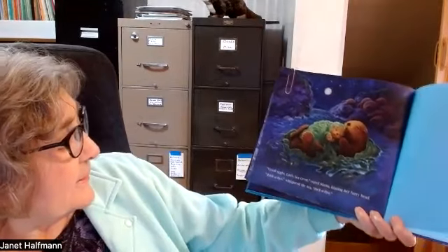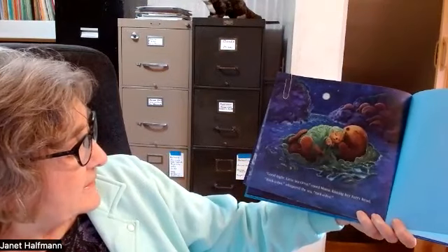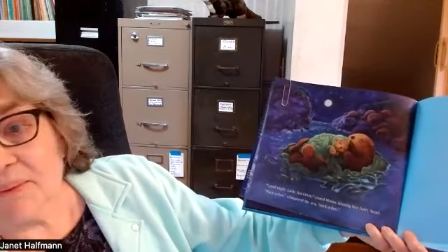And then there are a few more good nights. And then finally, "Good night, Little Sea Otter," cooed Mama, kissing her furry head. "Rock-a-bye," whispered the sea. "Rock-a-bye."